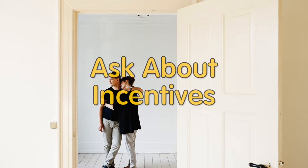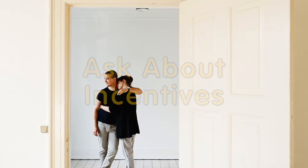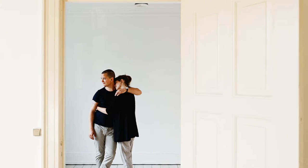Ask about incentives. If you sign a 12-month lease instead of a 6-month lease, you could get a discount on your rent. Keep in mind that you could also score a bonus for referring a friend to the complex.